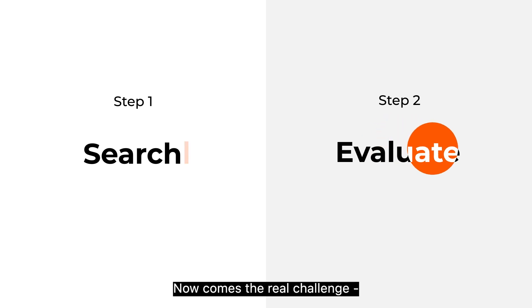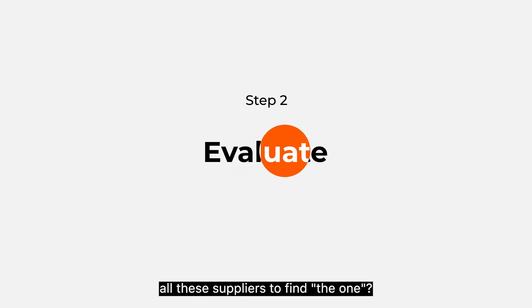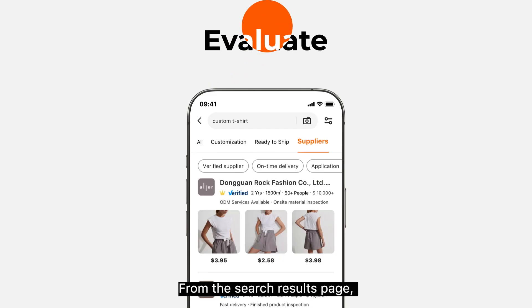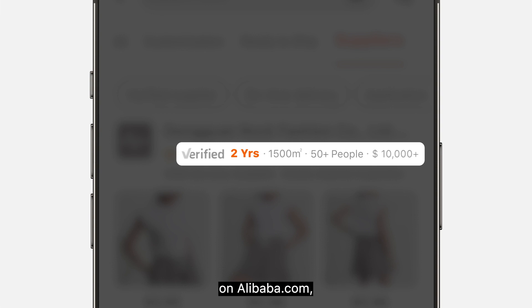Now comes the real challenge: how to evaluate all these suppliers to find the one. From the search results page you can find out how long they've been selling on Alibaba.com, the size of their factory, number of employees, and more.